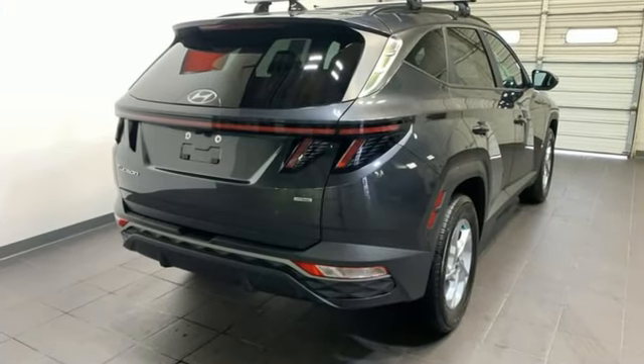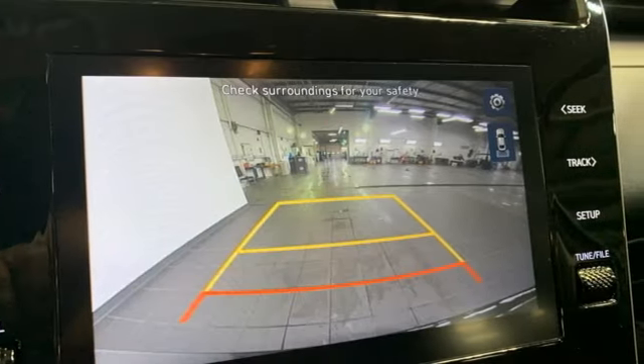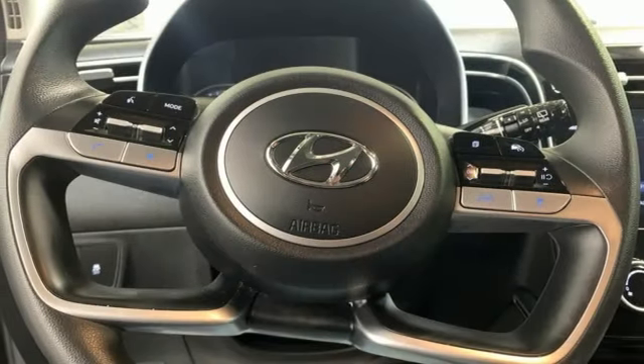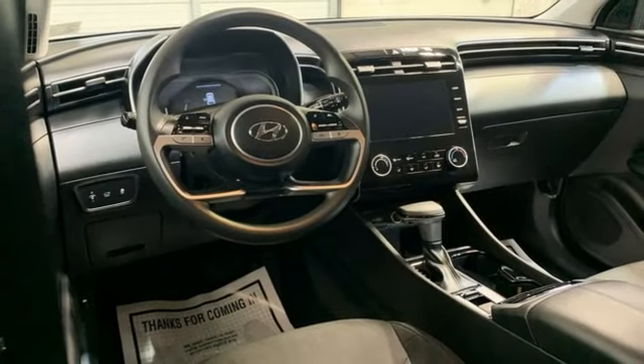Inline four-cylinder engine, front heated bucket seats, streaming audio, steering assist cruise control, manual tilting steering column, inductive device charging, external memory control, hands-free liftgate, smart device remote engine start, and LED low and high beam headlights.